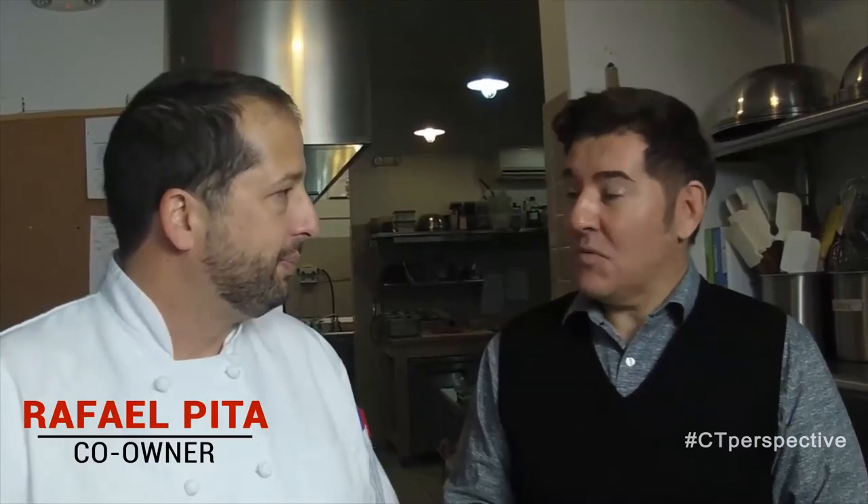We make everything fresh. We make it every single day so the customer can have the best of the product. We make here a very popular Brazilian cheese bread that is done with yucca flour, and it became one of the most popular sellers that we have here.